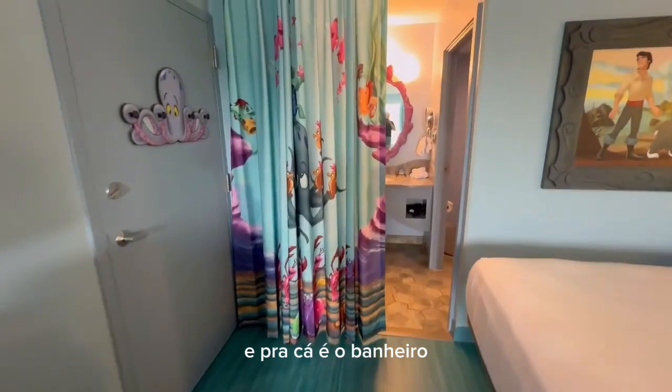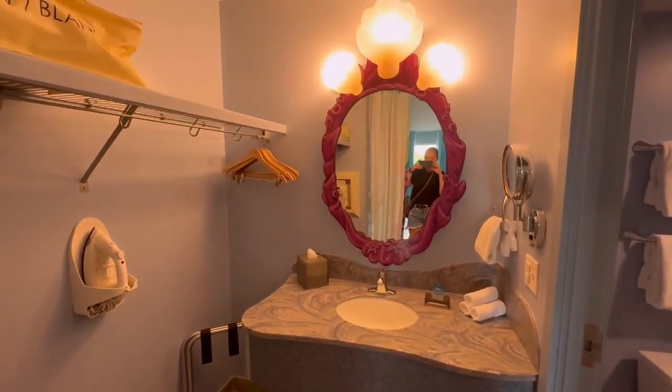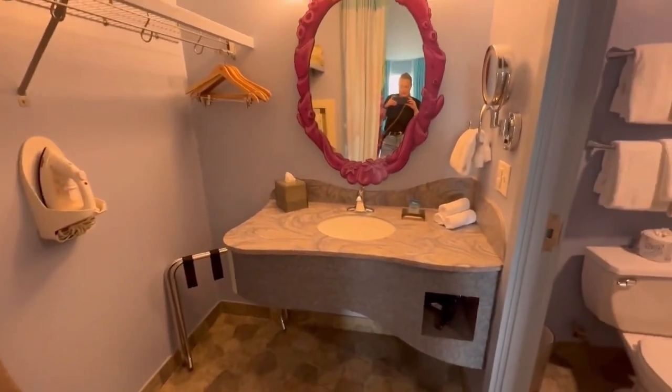E para cá é o banheiro, muito lindo. Esse quarto, para quem tem criança que gosta dessa princesa, é maravilhoso.